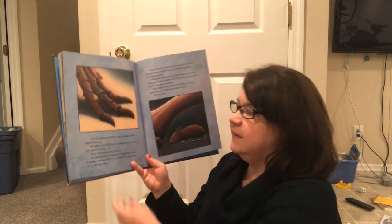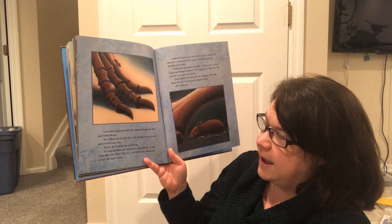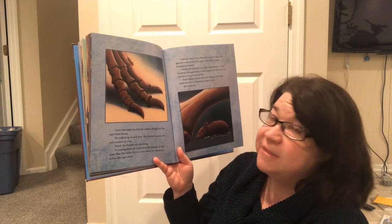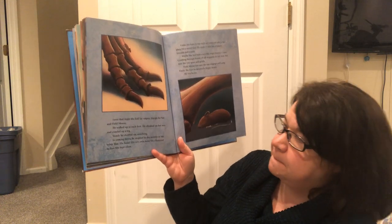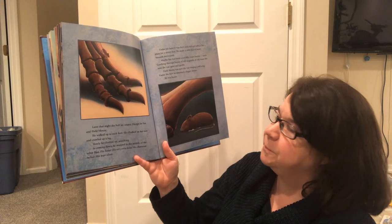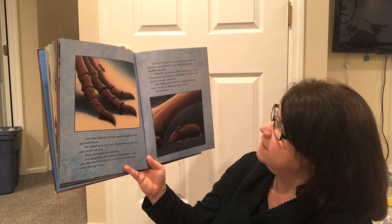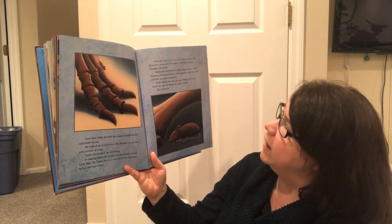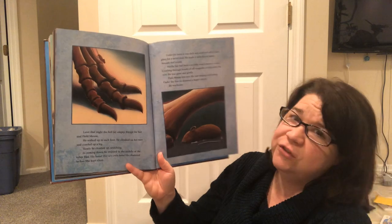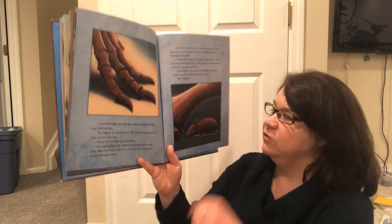Later that night, the hall lay empty except for Sue and Field Mouse. He walked up to each foot. He climbed on her toes and crawled up a leg. Slowly, he climbed up, searching. What do you think? I'm thinking that he might recognize one of these bones. In coming down, he stopped in the middle of the other foot. His bone! His very own bone! He chattered to Sue, but she kept silent. Under his bone, it was dark and cool and safe — a fine place for a secret nest. He made it with bits of paper, smooth and round. Maybe Sue had been a terrible, angry hunter once, crashing through forests of tall magnolia or oak trees, but now she was quiet and gentle. Field Mouse was sure she was singing a soft song. Under the foot, he dreamed a happy dream. He was home.